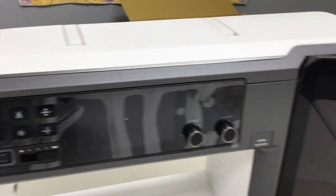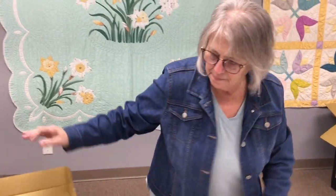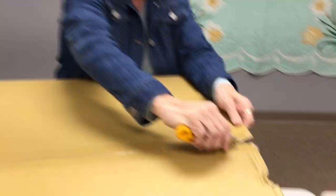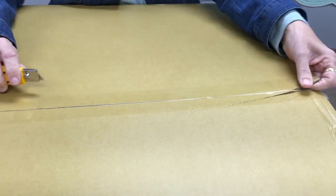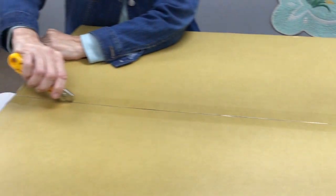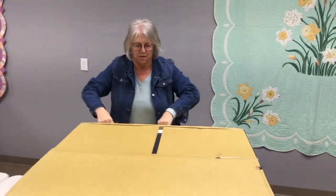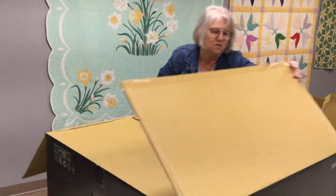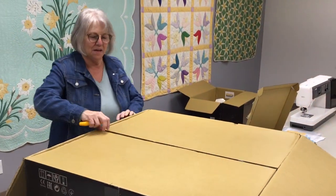Really pretty. And then this other box is the embroidery unit. It's as big, if not bigger, than the machine box. The Janome embroidery units always come in a separate box, so I'm not surprised, but the size of it is very surprising to me. Until you see it you don't have any idea how big it is.